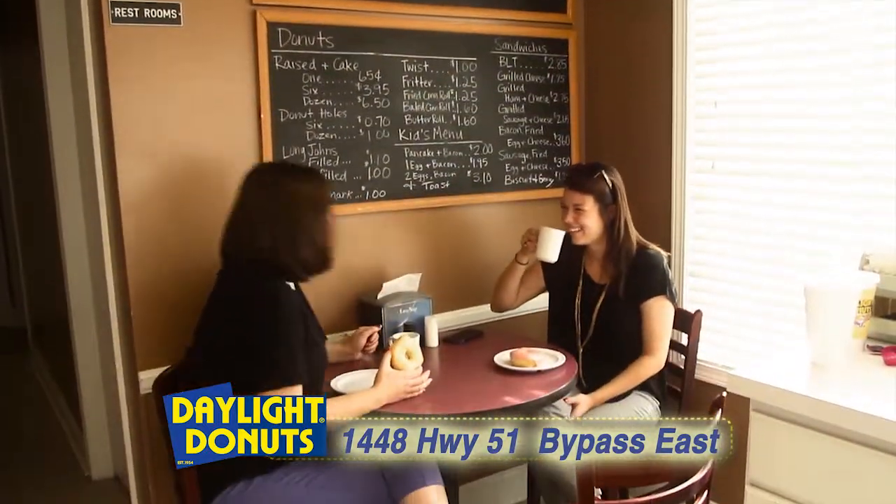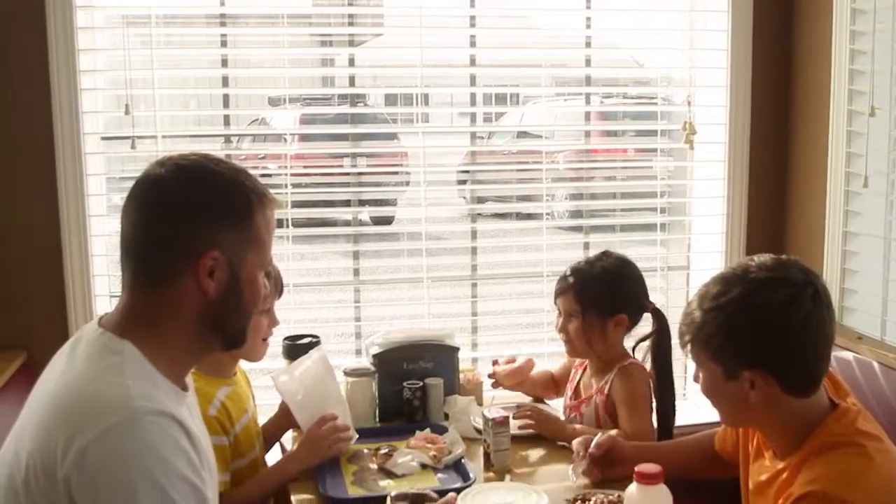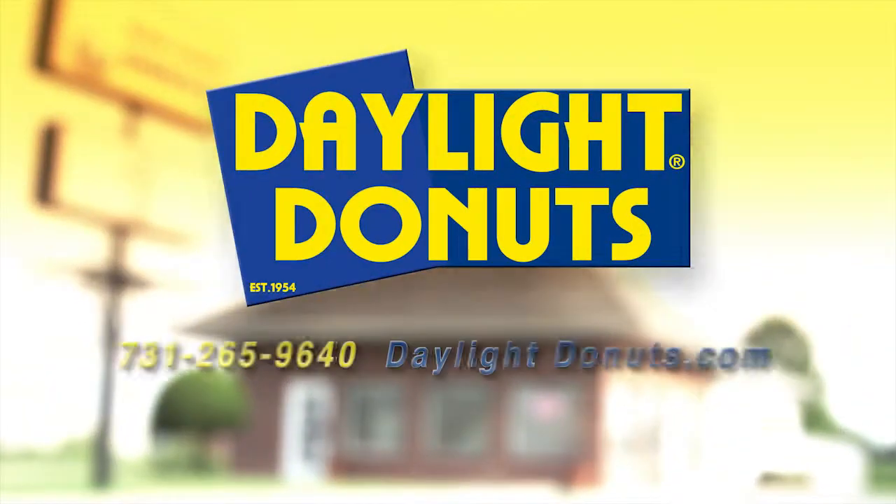So whether you want to stop in and sit a while or zip through our drive-thru is up to you. Just remember, at Daylight Donuts, there's always something to crow about.